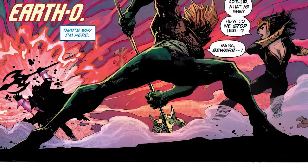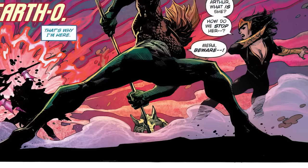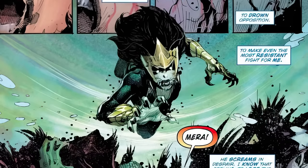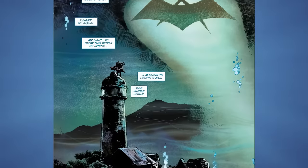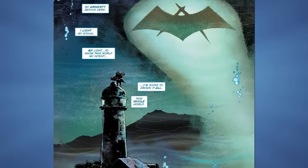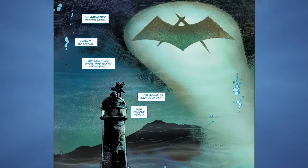Back in the present on Earth Zero, we see the Drowned kicking the crap out of Aquaman and Mera — she even turns Mera into a zombie-like creature. Just as the Drowned is about to kill Aquaman, Dr. Fate saves him by teleporting him out. The issue ends with the Drowned having taken over and sunk Amnesty Bay, with her version of the Bat-Signal shining into the now-sunken Bay while she says: 'I'm gonna drown it all. This whole world. Trust me on that.'